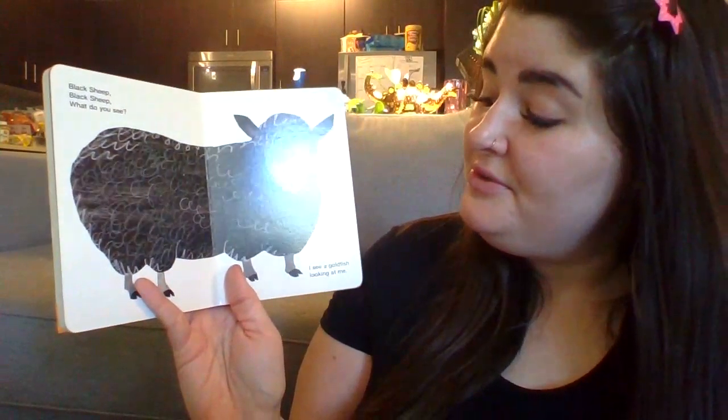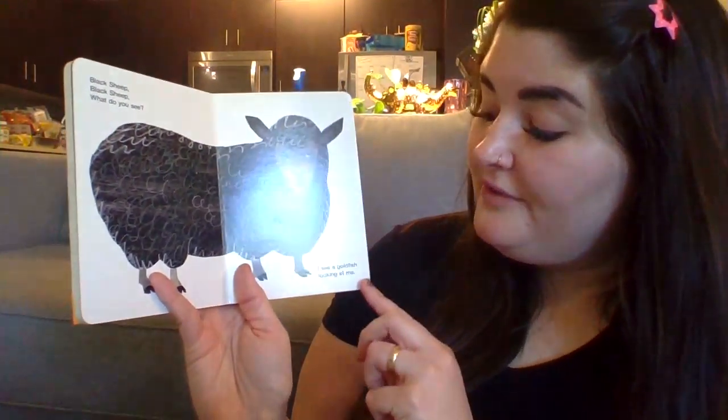Black sheep, black sheep, what do you see? I see a goldfish looking at me.